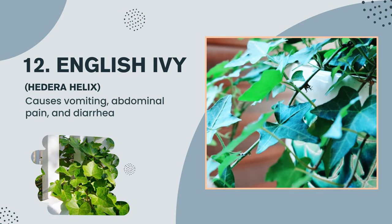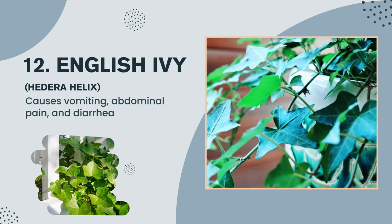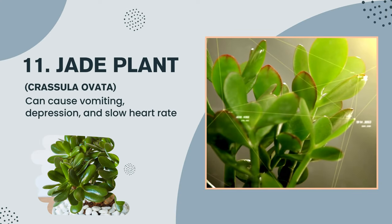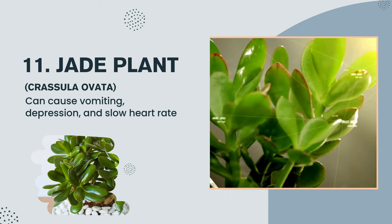Plant number 12: English Ivy, Hedera helix — causes vomiting, abdominal pain, and diarrhea. Plant number 11: Jade plant, Crassula ovata — can cause vomiting, depression, and slow heart rate.